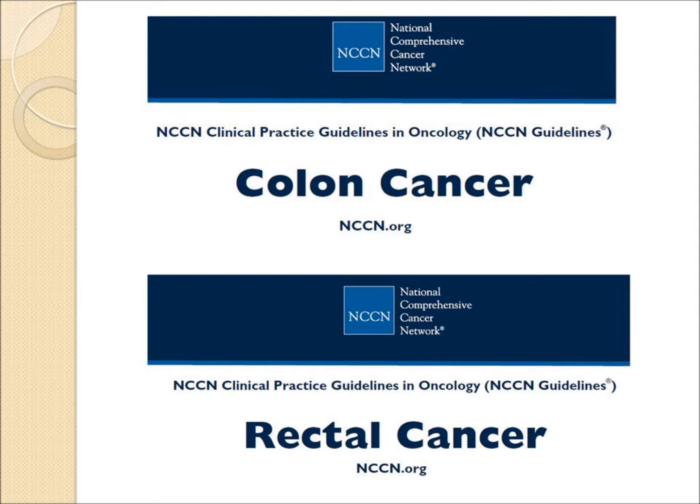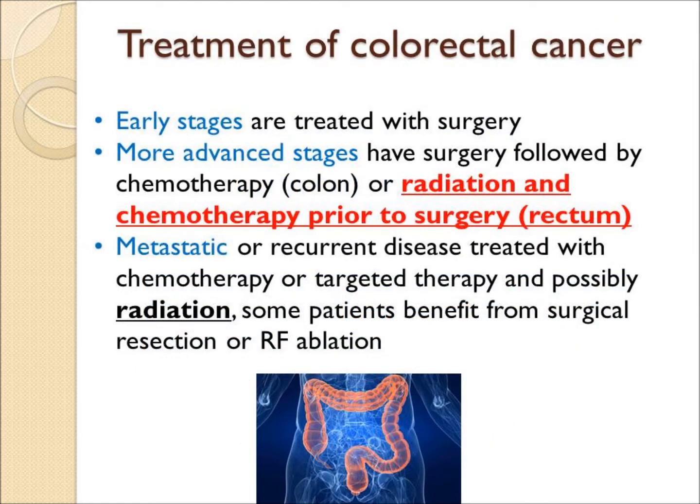In simple terms, NCCN recommends surgery for the early stages. For patients with more advanced rectal cancer, they recommend preoperative chemotherapy and radiation — that is, prior to surgery. And for patients who have recurrent or metastatic disease, there may be a role for radiation in those patients as well.